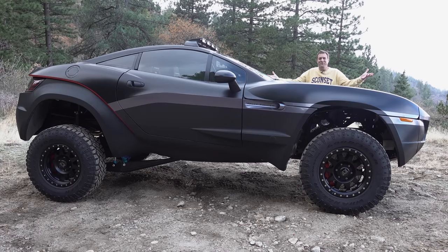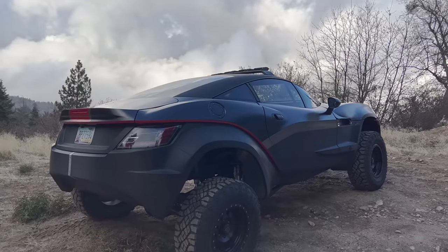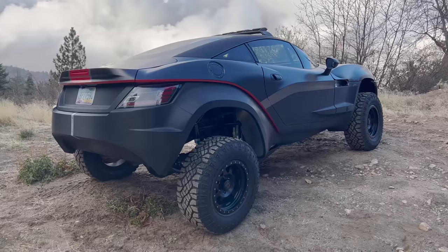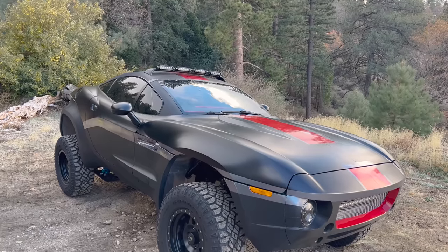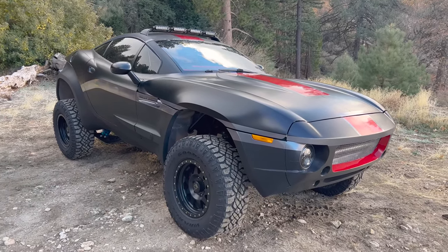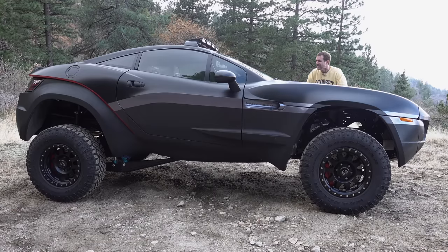This is a 2015 Local Motors Rally Fighter, and it's just plain cool. I think of this as an off-road sports car. It's rear-wheel drive and powered by a Chevy Corvette V8, but it's also lifted with off-road tires and long travel suspension. It's certainly one of a kind, and today I'm going to review the Rally Fighter and show you all of its many quirks and features.